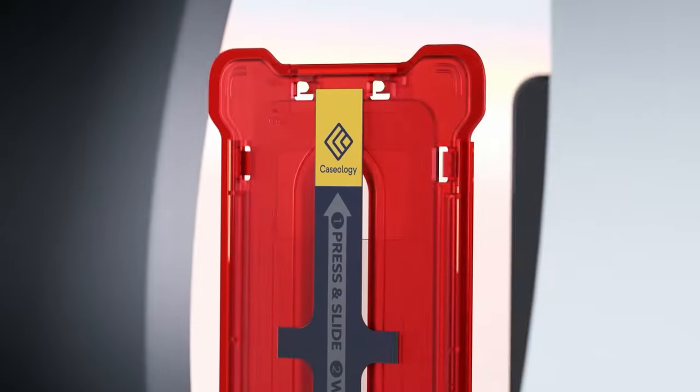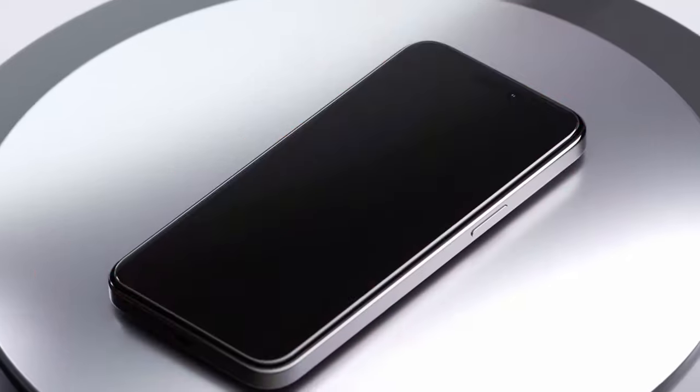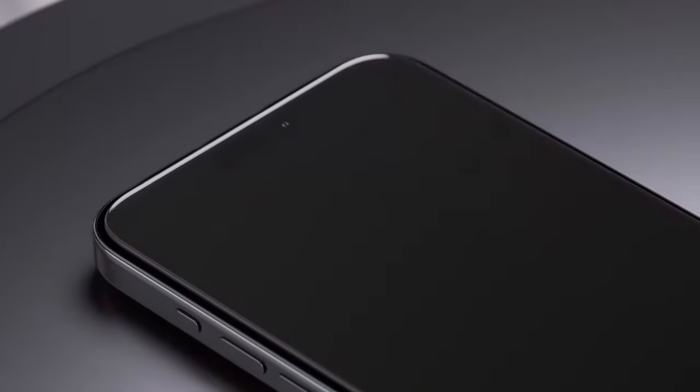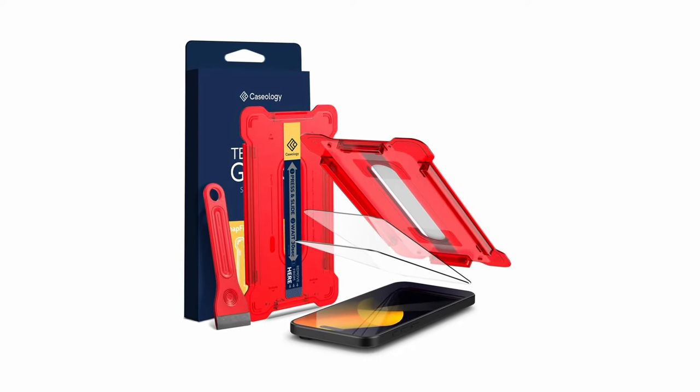So guys, this was the video about the best iPhone 16 Pro Max screen protectors. All the links are given in the description, do check them out. If you enjoyed the video, be sure to hit the like button and subscribe to our channel for more videos. Thank you.